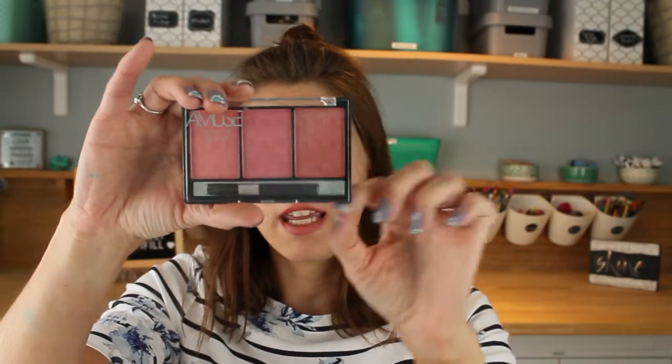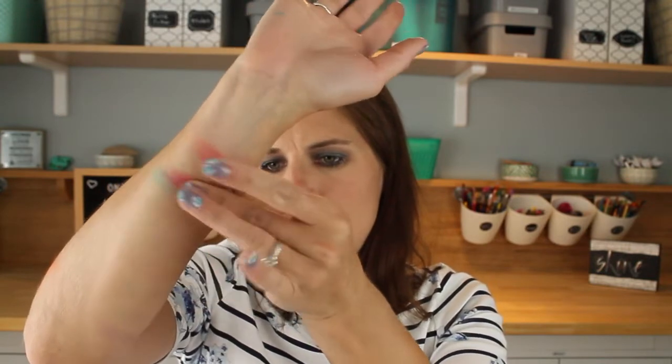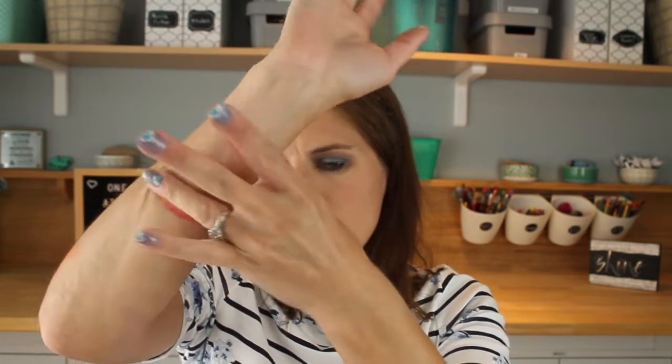On to blush — I thought this would be tiny but it is huge. This is the Amuse Cosmetics Blush Trio with three shades: a peachy pink, a pinky pink, and a peachy peach. They're matte underneath the shimmer overspray. They're getting a little chunky but they are pretty pigmented.